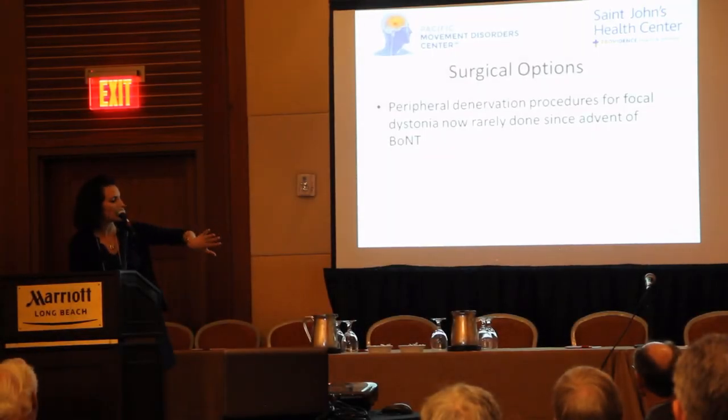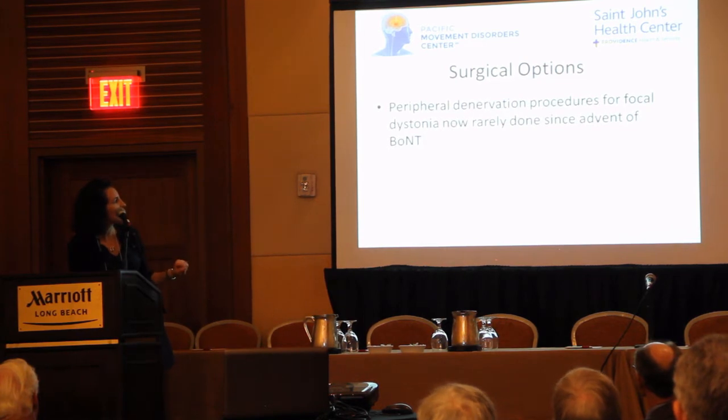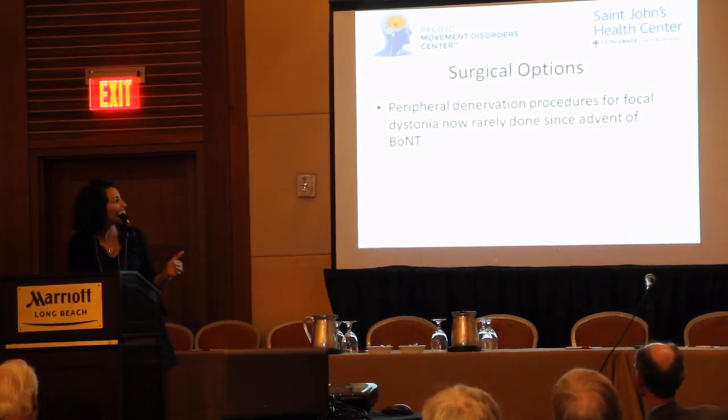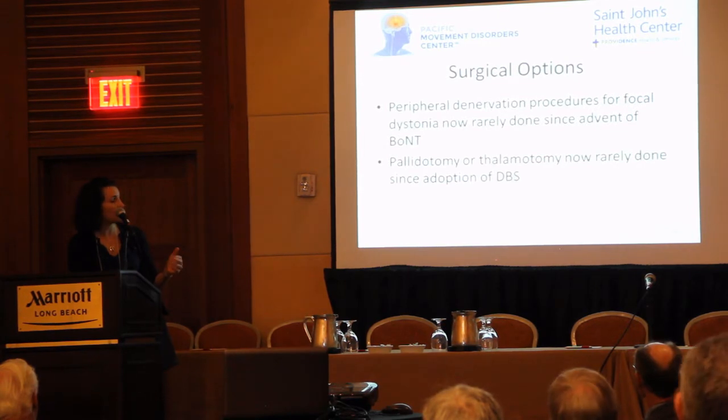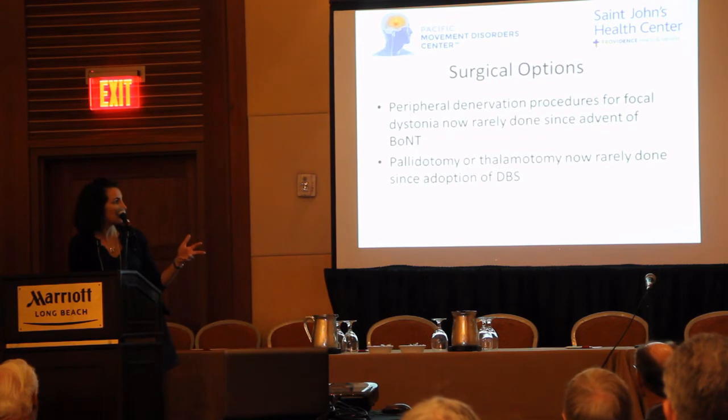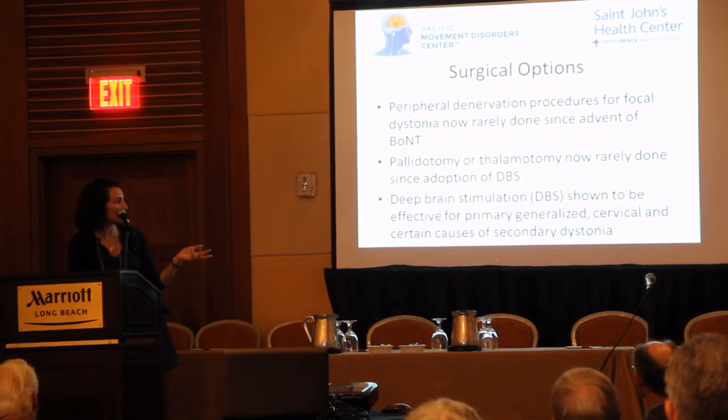A little bit of a different take on it. I'm going to just spend a few minutes. Peripheral denervation used to be done — it's not done anymore, essentially. Brain surgery, where they would go in and create a lesion, is no longer done because of the adoption of DBS.